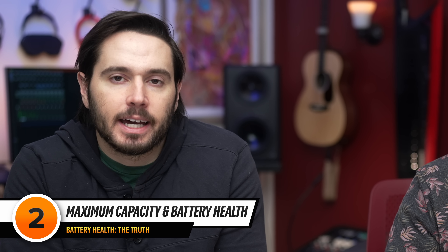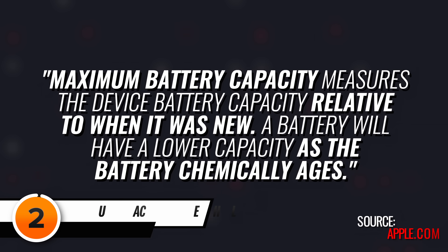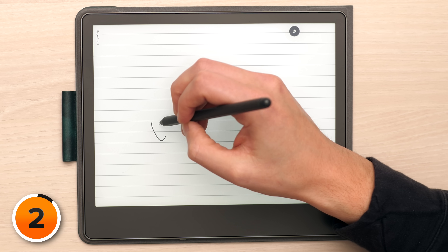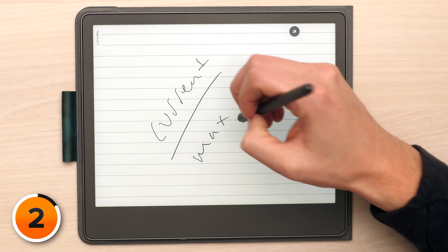Let's talk about the maximum capacity in the iPhone battery health and how it's calculated. This is what Apple says: maximum battery capacity measures the device battery capacity relative to when it was new. A battery will have lower capacity as the battery chemically ages. Divide the current battery capacity by the maximum battery capacity and that should be the number next to maximum capacity in iPhone settings — but it isn't.